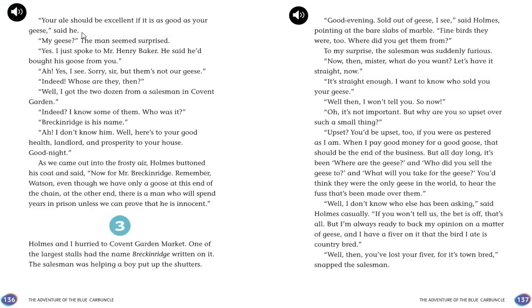"Your ale should be as excellent as your geese," said Holmes. The landlord was surprised — those weren't his geese. He had gotten two dozen from a salesman in Covent Garden named Breckenridge. Holmes and Watson stepped out into the frosty air. "Now for Mr. Breckenridge," said Holmes. "Remember, Watson — even though we have only a goose at this end of the chain, at the other end there is a man who will spend years in prison unless we can prove that he is innocent."